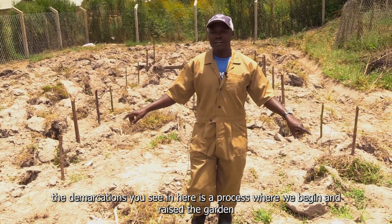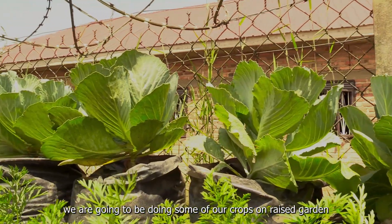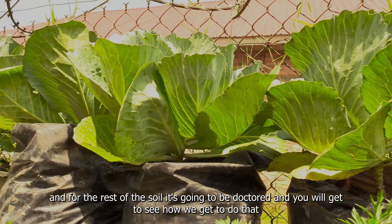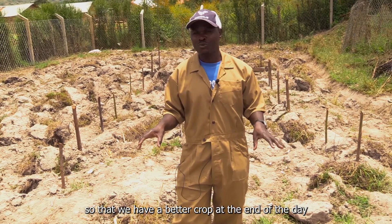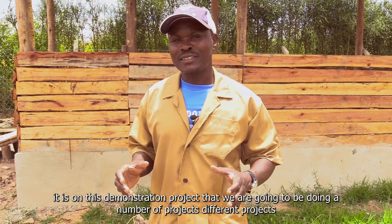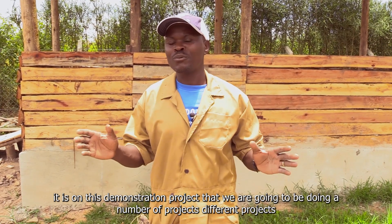The demarcation you see in here is where we begin a raised garden. We are going to be doing some of our crops on a raised garden, and for the rest of the soil it's going to be doctored — you will get to see how we do that so that we have a better crop at the end of the day. It is on this demonstration project that we are going to be doing a number of different projects.